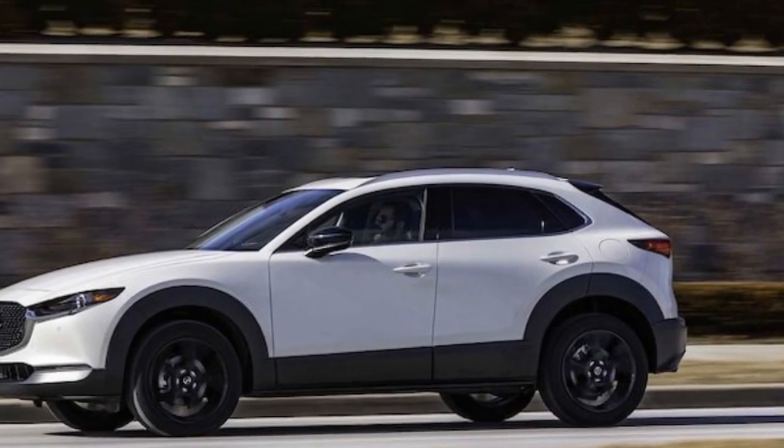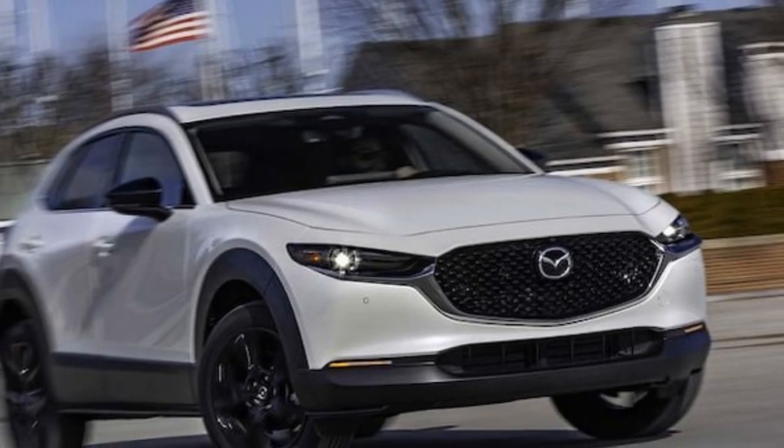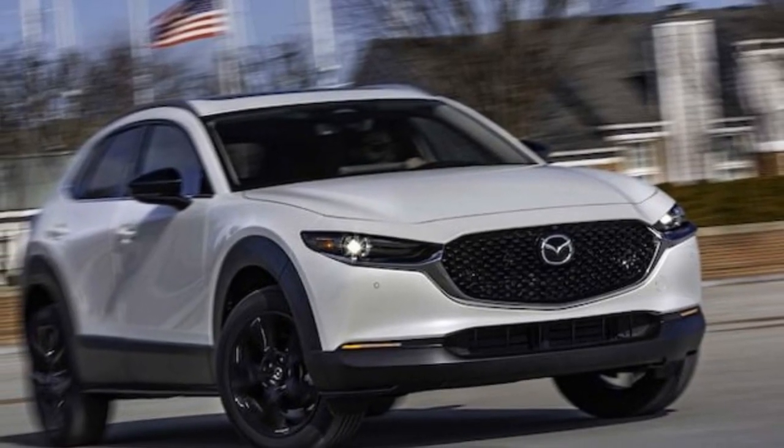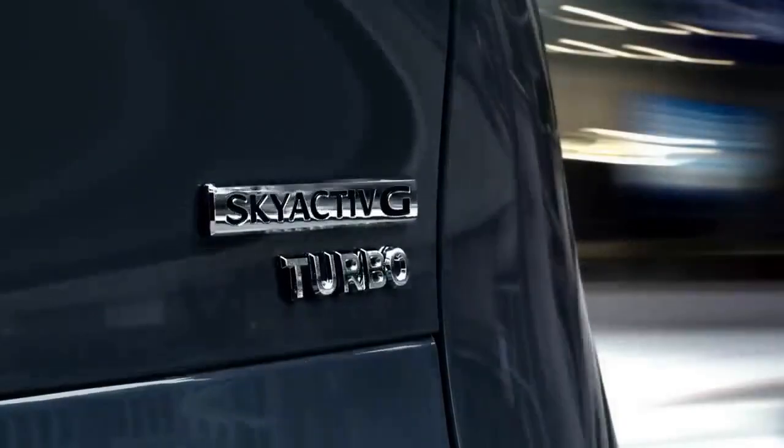The CX-30 maintains its allure with its sleek design and upscale interior and exterior features. However, this enhanced appeal comes at a premium price, positioning it above competitors like Honda HR-V, Toyota Corolla Cross, and Kia Soul.